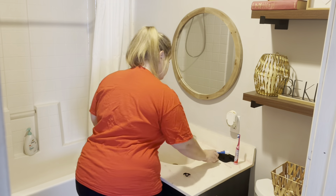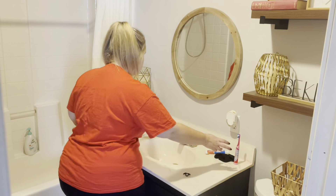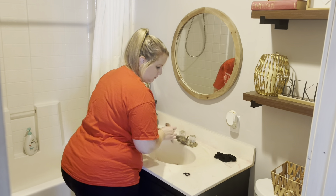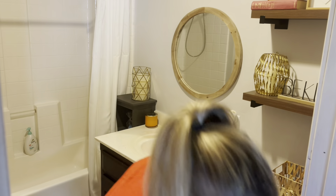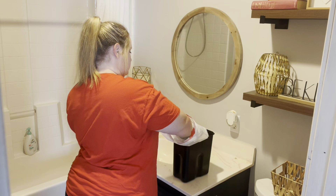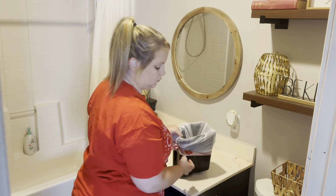Hey guys, welcome or welcome back. My name is Kayla. I'm a busy homeschooling mama of two. I'm married to my husband Josh for 12 years. On this channel, you'll see tips and tricks for cleaning and homemaking, decoration inspiration and motivation, and cleaning inspiration and motivation. I hope that something on this channel touches you and helps you to make your home a better place.